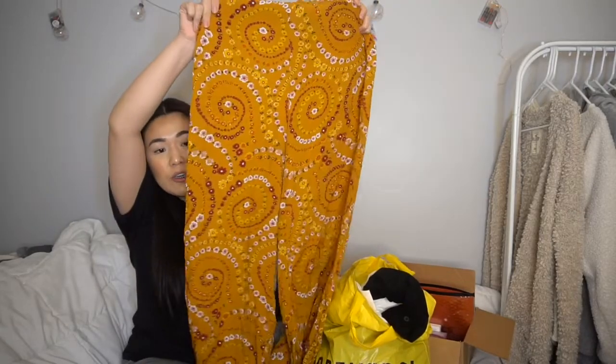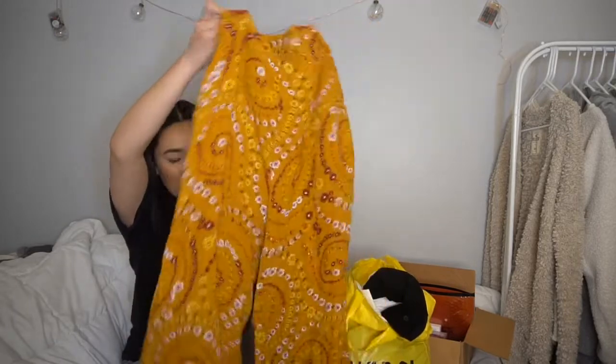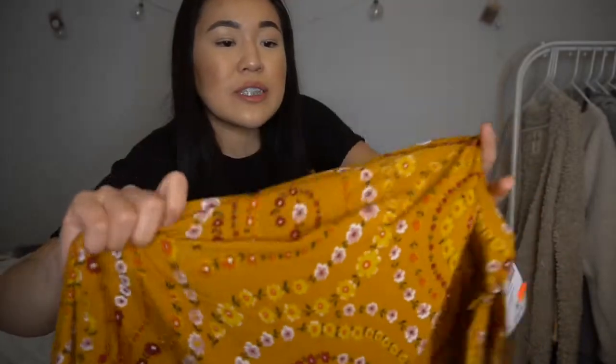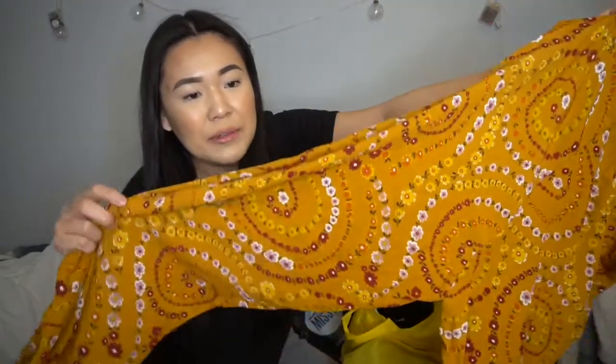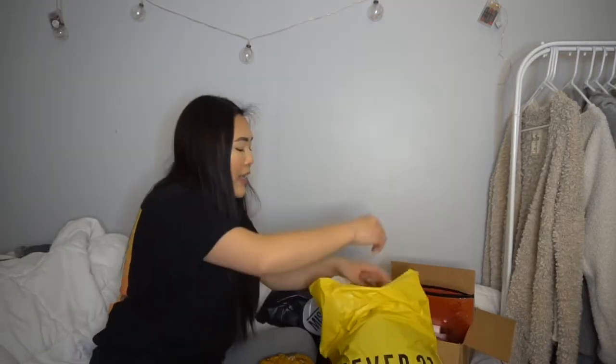First item is these palazzo pants. They're high-waisted and super cute — I can wear a cute crop top with them. Loose at the ankle, the material is very thin and breathable. The pattern is floral, really summery and spring vibes. I've been wanting palazzo pants and I only paid seven dollars — originally $23, on clearance for $15, which made it seven.